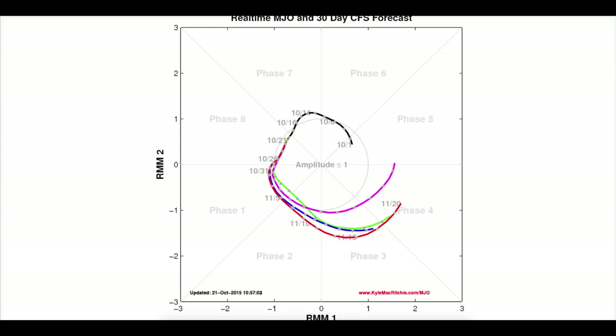This is the MJO prediction from the CFS from the excellent Karmic Richie site, and it pulls us into phase one around about the 30th of October, phase two around the 6th of November, getting into phase three about the 12th of November, and then into phase four around about the 17th of November. So the key dates to remember are: 6th into phase two, 12th into phase three, 17th into phase four.